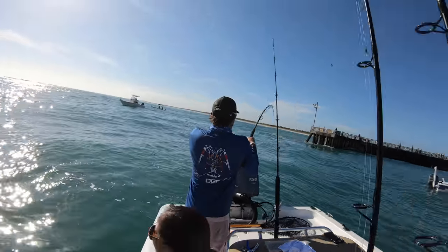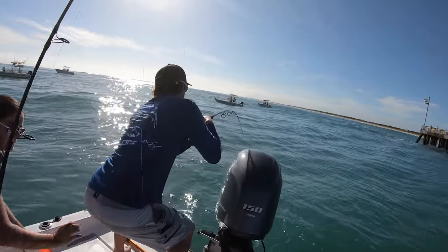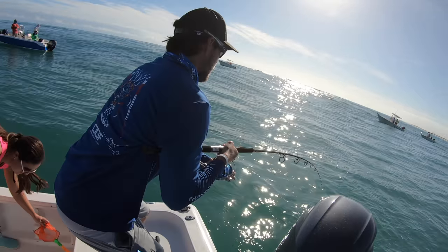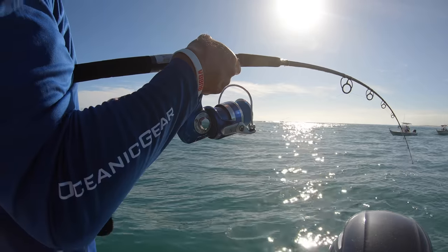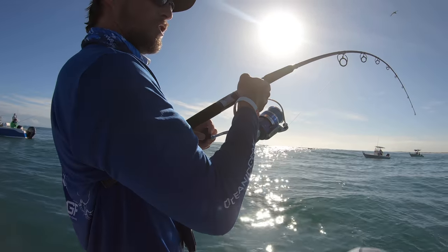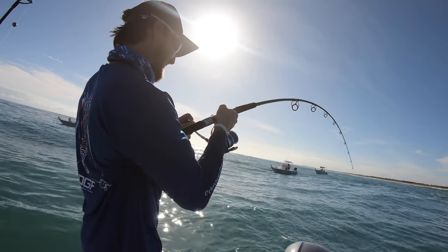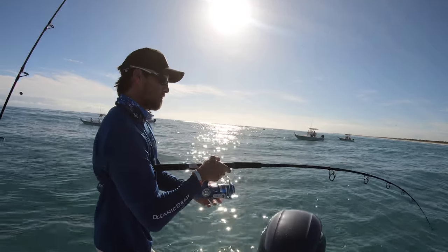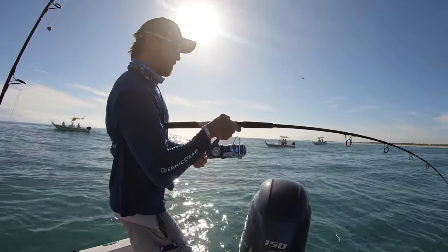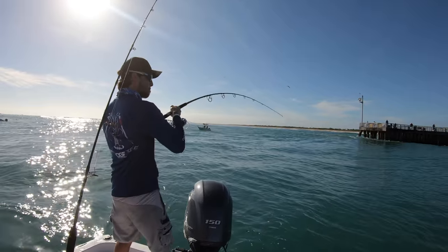Back to back to back fish. This one is big — huge. Oh my God, that's a big one. The cool thing about redfish is they dog down. Turning out to be a pretty good morning.